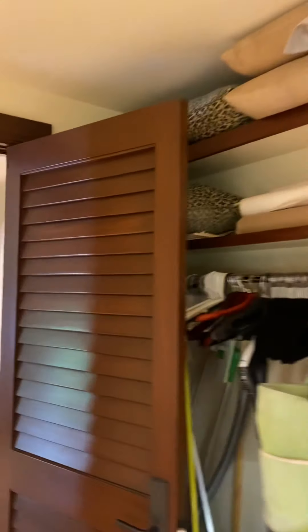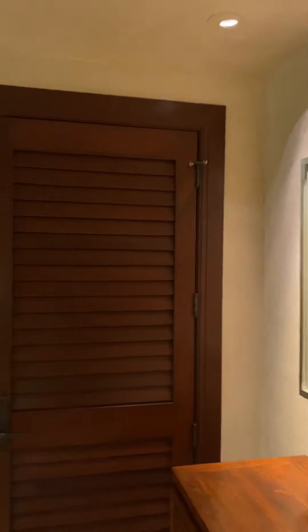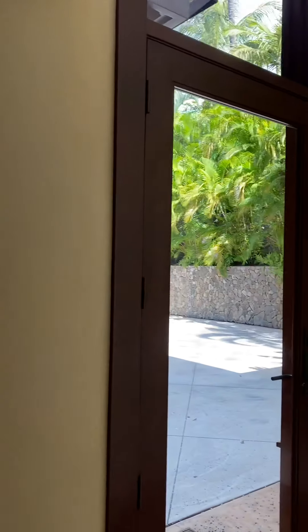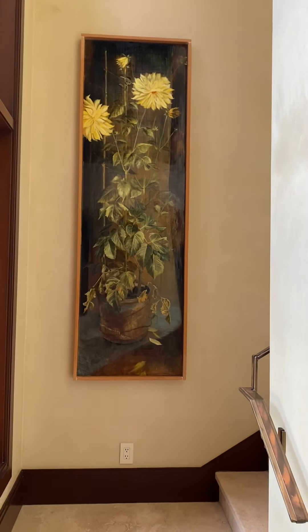That is it — that is 4305 Melianani. Let us know what questions you may have; we're happy to help. This is a very special property and we look forward to sharing it with you in person. Thank you.